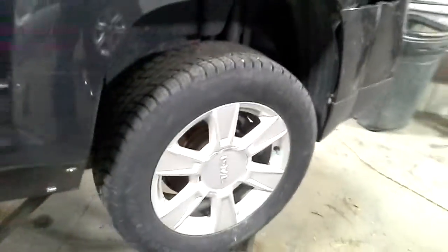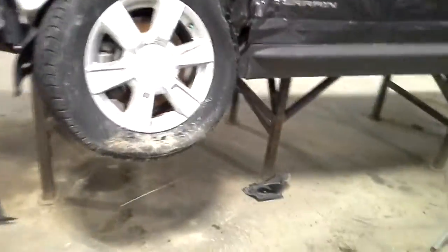Looks like we got some good tires, but not a complete set though. I don't think this front tire made it.